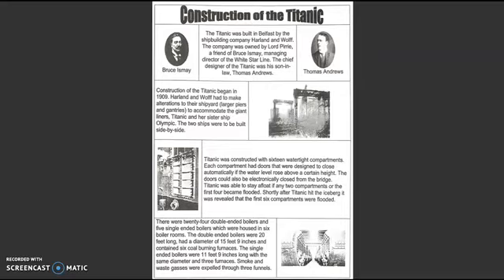The Titanic was constructed with 16 watertight compartments. Each compartment had doors that were designed to close automatically if the water level rose above a certain height. The doors could also be electronically closed from the bridge. Titanic was able to stay afloat if any two compartments or the first four became flooded. Shortly after Titanic hit the iceberg, it was revealed that six compartments were flooded.